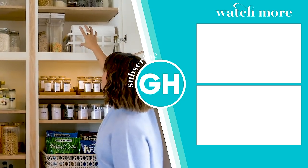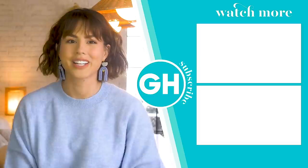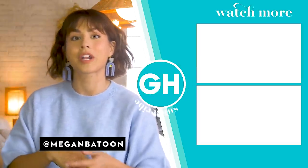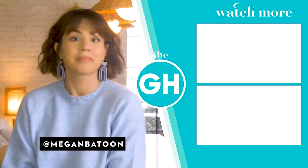Some paper towels, and that's it. Thank you so much for watching. Subscribe to Good Housekeeping, and make sure to follow me on Instagram at Megan Battoon for more lifestyle and design, and I'll meet you there.